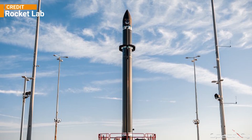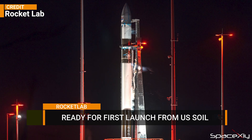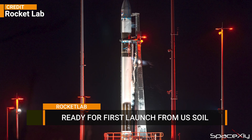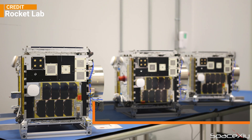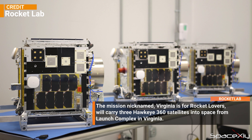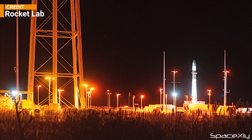Rocket Lab's first mission from US soil, nicknamed 'Virginia is for Rocket Lovers', is set to launch from Launch Complex 2 at Virginia Space's Mid-Atlantic Regional Spaceport within NASA's Wallops Flight Facility. The mission will launch three Hawkeye 360 satellites as its customer payloads. The two-hour launch window opens on Friday, December 9th at 6pm EST.